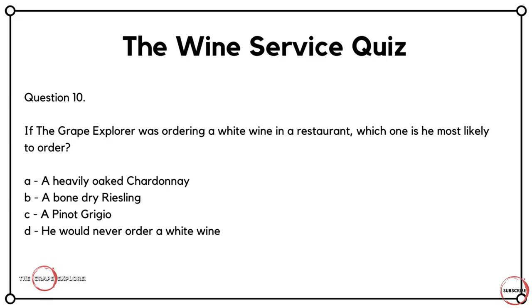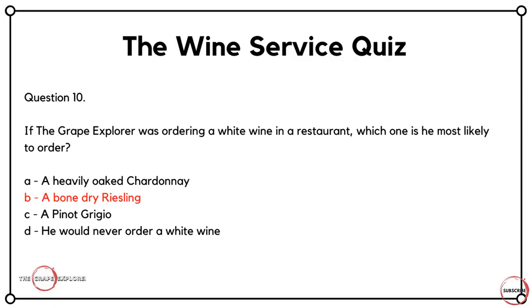And finally question ten — a little bit different, not really related to the service of wine, but for those of you who pay attention to my previous videos. If the Grape Explorer was ordering a white wine in a restaurant, which one is he most likely to order? Would it be A, a heavily oaked Chardonnay? Would it be B, a bone dry Riesling? Would it be C, a Pinot Grigio? Or would it be D, he would never order a white wine? I do have a red wine right now, but those of you who've watched all my videos know that I enjoy both — it's definitely not D. I once did a Q&A where people asked what wines I enjoy, and my first answer is always the same: it's always a bone dry Riesling. The answer here is B.